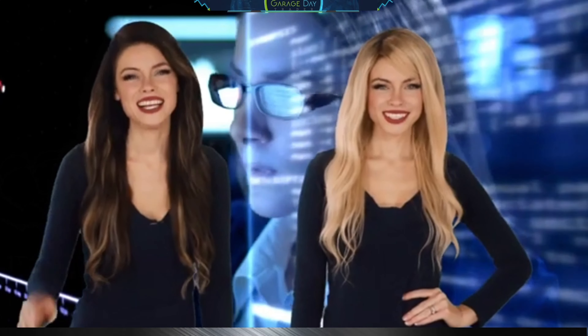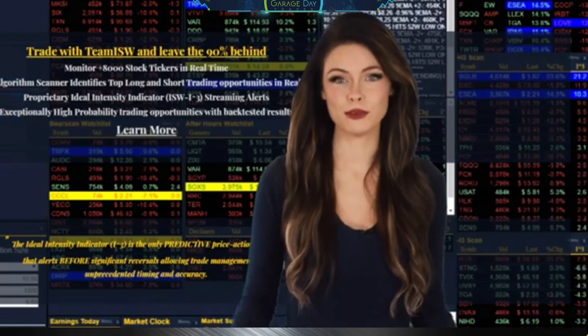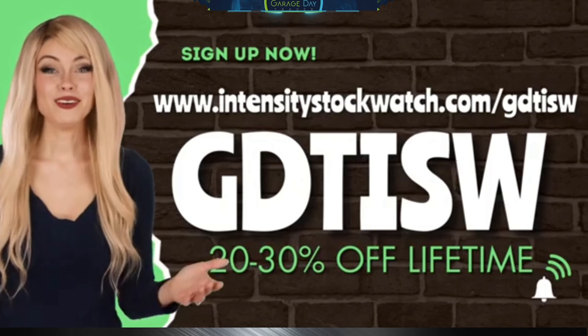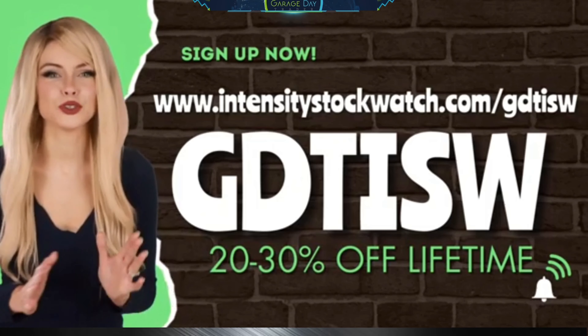Are you tired of using the same old stock market scanner and getting the same old results? Add some intensity to your trading with the Intensity Stock Watch Scanner. The intensity indicator is the only predictive price action indicator that alerts before significant reversals, allowing trade management with unprecedented timing and accuracy. With this exclusive link and code GDT-ISW, you can get 20 to 30% off every month on your subscription.